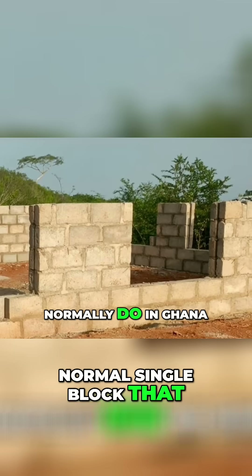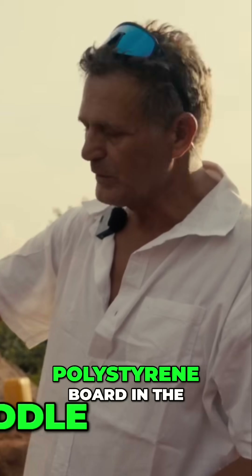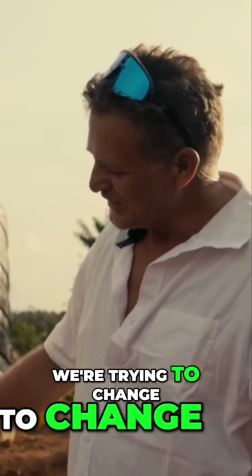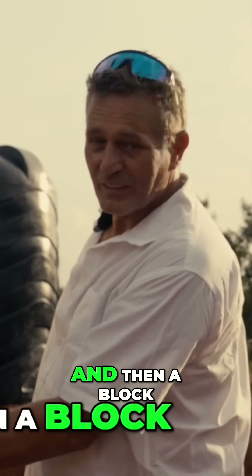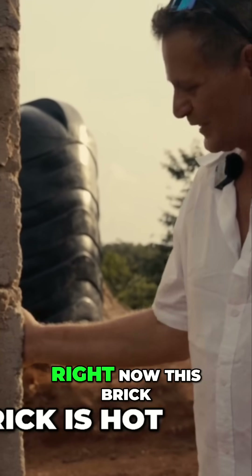The brickwork we do is double wall — so it's two blocks. Instead of the normal single block they normally use in Ghana, there are two blocks with a polystyrene board or insulation board in the middle. We're trying to change that to coconut fibers just to make it more green, and then a block on the inside.